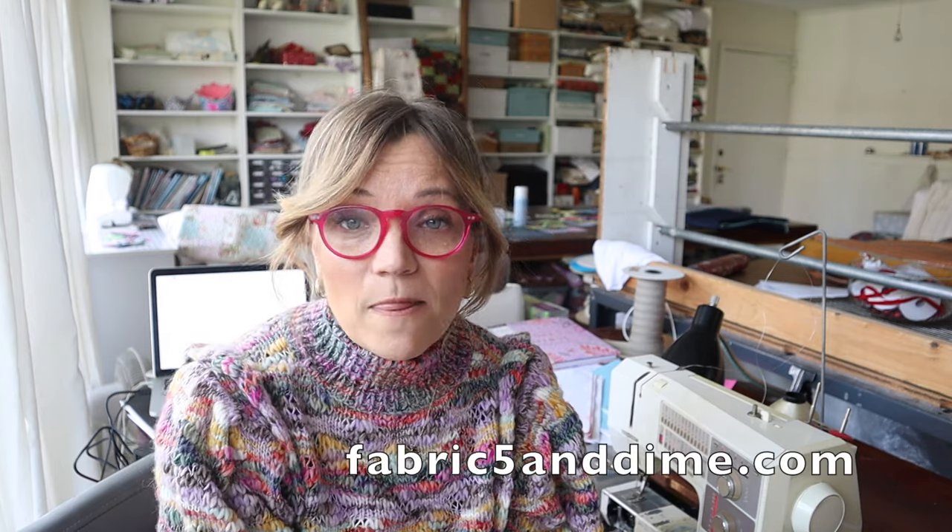We used to have a closeout fabric store in town — dead stock — called Boco Bargoons. They're based in Atlanta, and my next video will feature a fabric they sponsored, so check that out. Their online fabric store is called Fabric Five and Dime. Prices are really excellent, but it is dead stock, so you're not getting the latest designer fabrics. There are good neutrals there, but in limited quantities, so you've got to have an open mind when shopping.